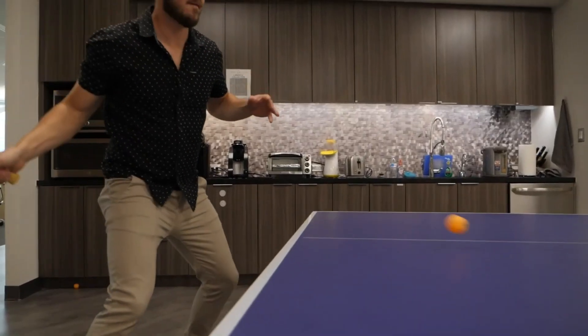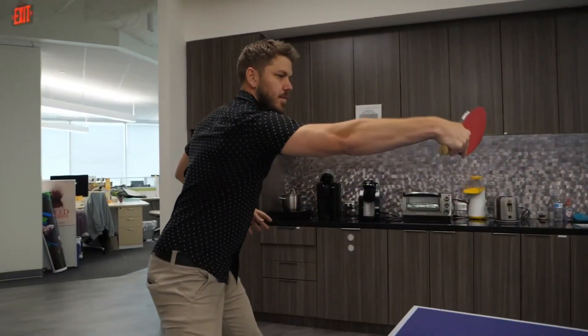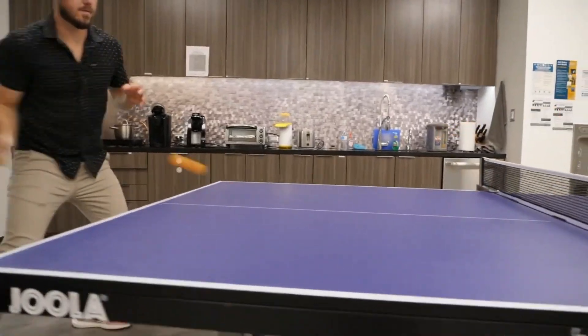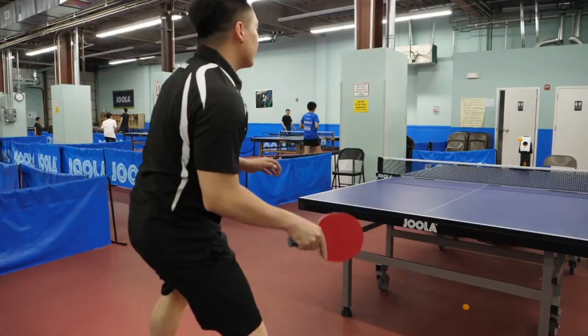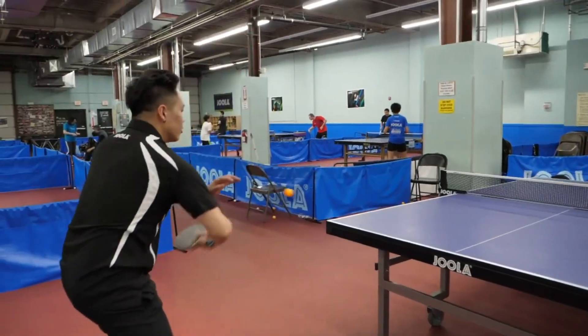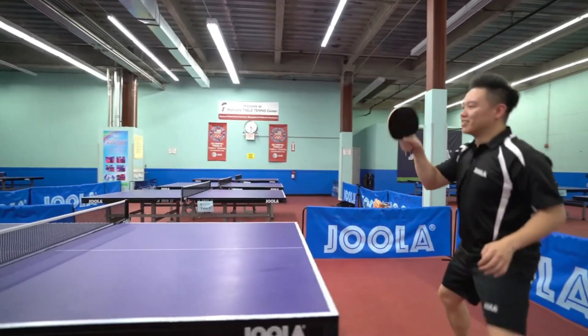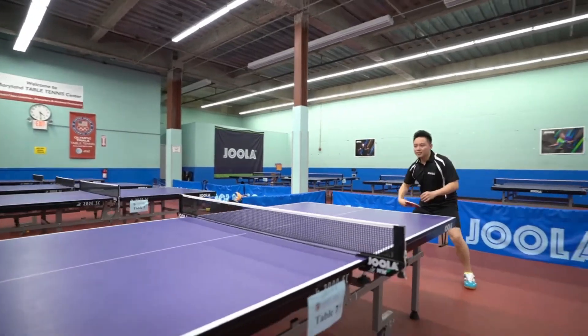Through a Bluetooth connection, users can access pre-programmed drills created by elite players and coaches on a mobile app. The ball recycling technology combined with the Infinite Play net guarantees uninterrupted play. Table tennis players aiming to improve their skills will find an engaging and high-caliber training experience thanks to the user-friendly design and outstanding features, which completely reinvent table tennis training.